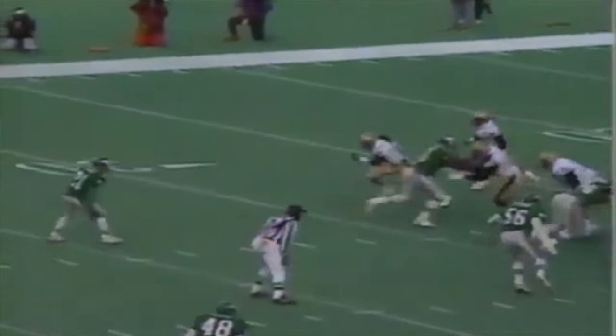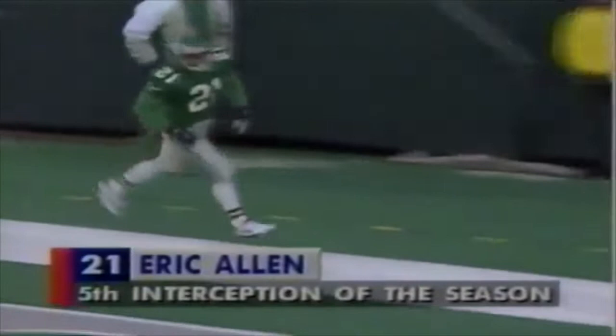What he does well is anticipate — watch him break underneath early. He makes the break on the ball before getting into the pattern, and then it's clear sailing and six points. Fifth interception of the season for Eric Allen.